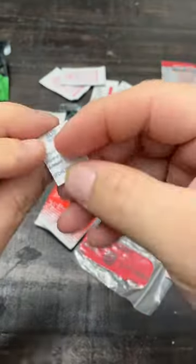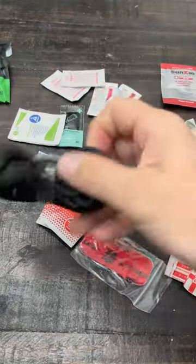An emergency space blanket. Aquaphor water tab. Paracord.